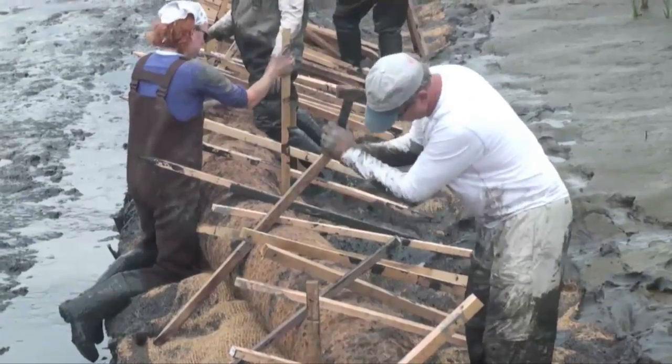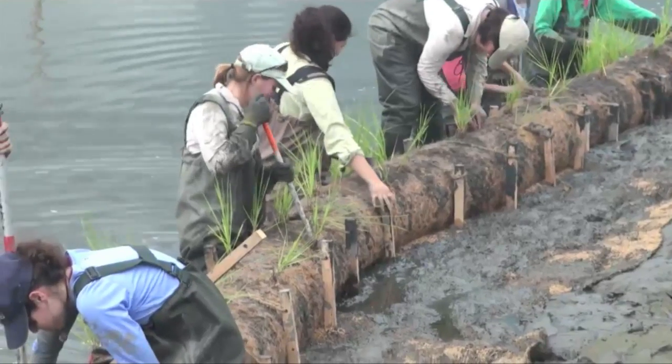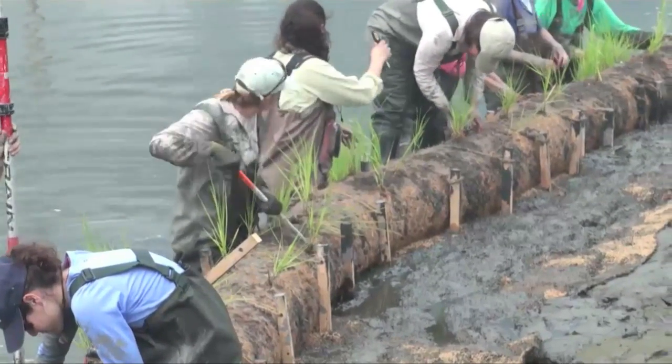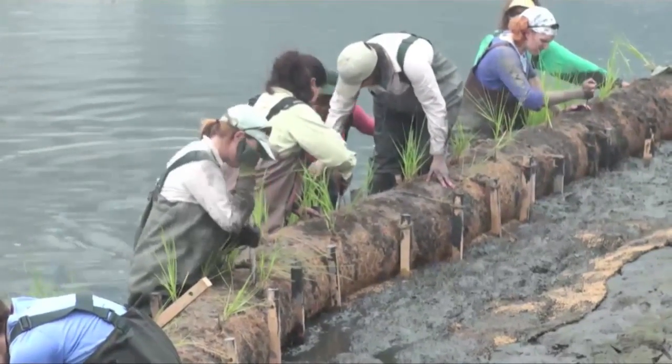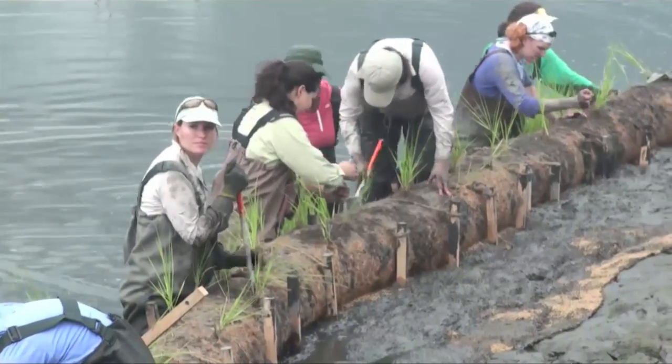We stake those logs in to secure them, then wait for mud to fill in behind the logs. We plant grass that would normally grow there at those elevations and wait for the root structures to take hold, to start to solidify that mud and allow the plant communities that had been eroding to move back out into these recently installed communities.